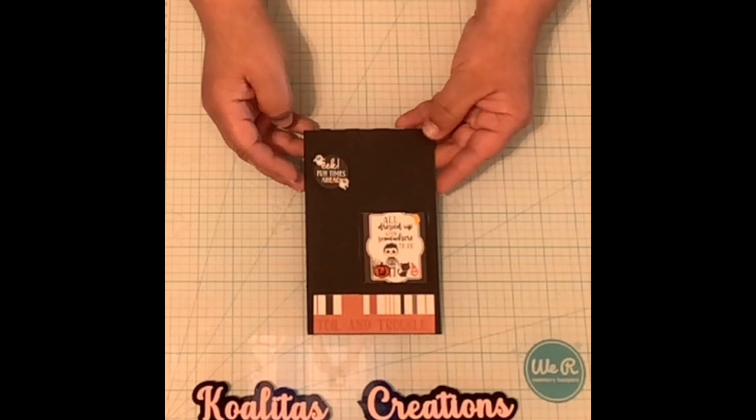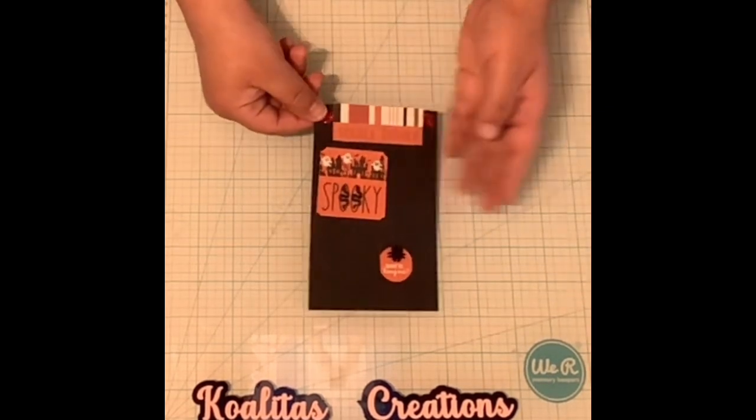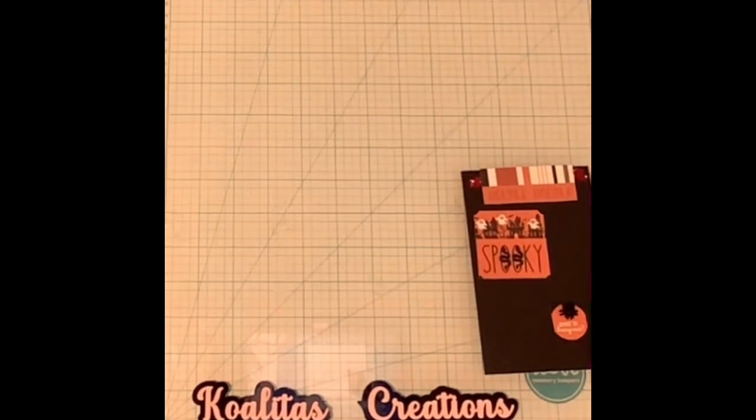And then for the 2x2 it says All Dressed Up With Somewhere To Go. I put a little moon and a pumpkin there, and I also put little lips here. I thought that was kind of cute.